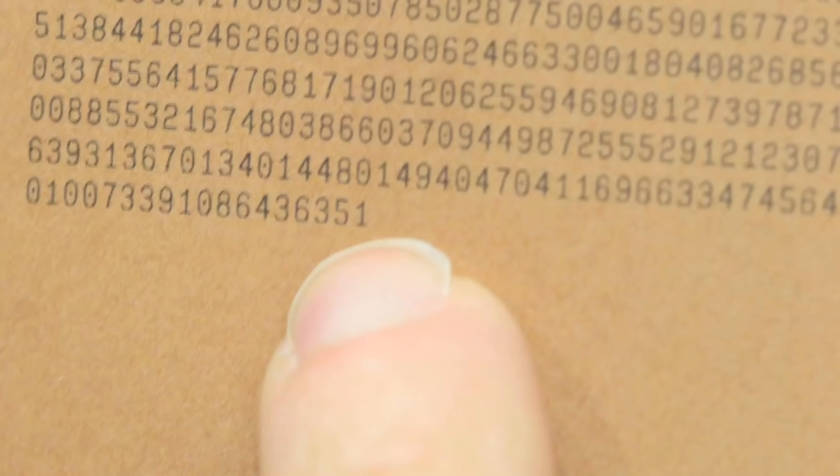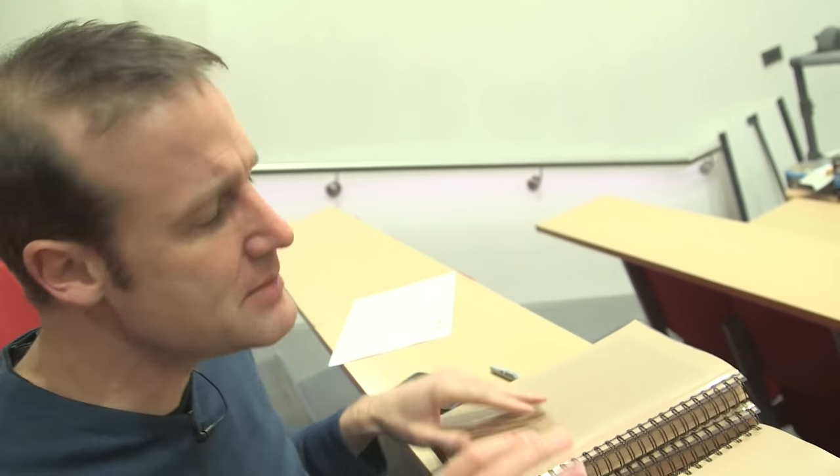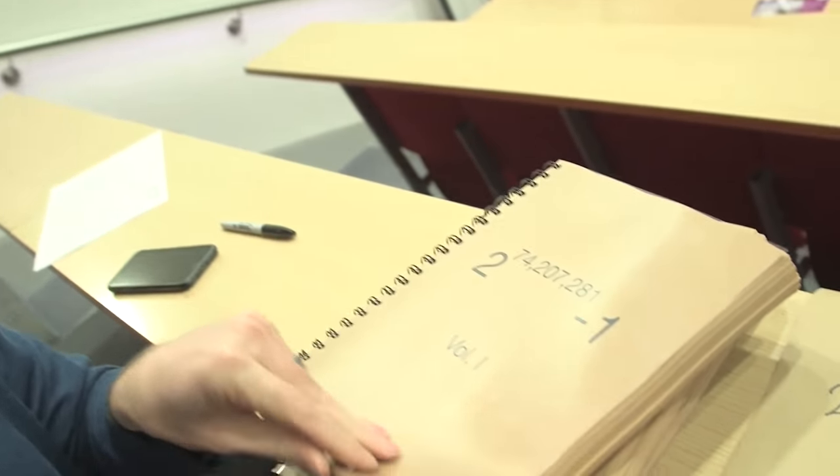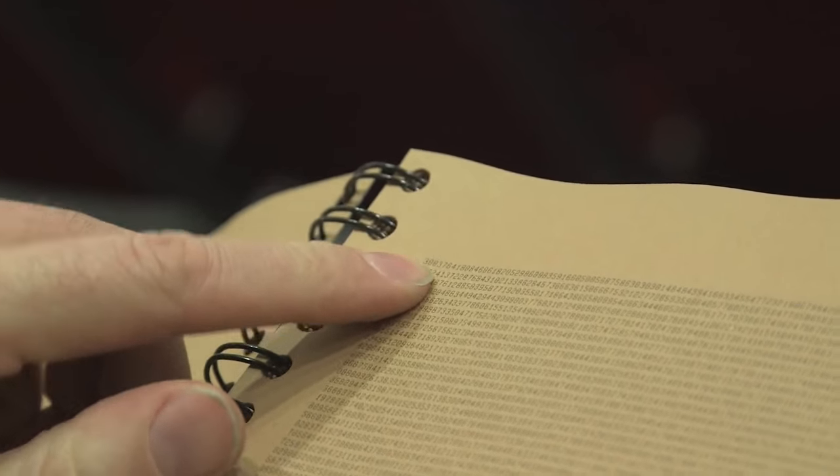I'm always excited personally to find the first digit, because that could be anything — well, not a zero, but pretty much anything. The first digit of the largest prime number ever known to humans so far is a three. Starts three, and then some zeros show up in force once you get past the beginning. So: three, zero, zero, three, seven, six, four, one, eight...